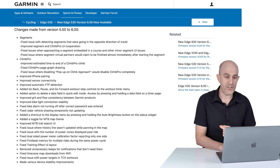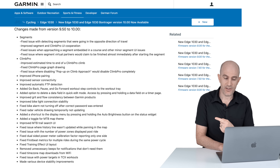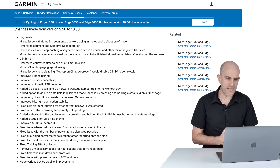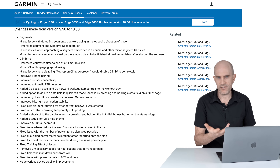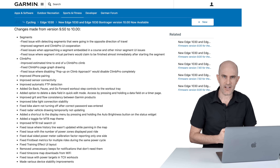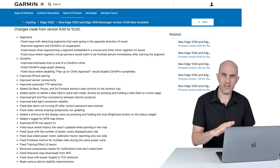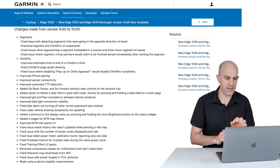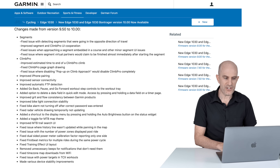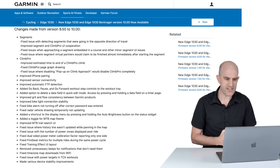The full list is identical for the 530, 830, and 1030. First up: fixed an issue with detecting segments going in the opposite direction of travel. I've encountered that — if you've ever ridden around Ballarat White Swan, I've got a little segment going up there to check my PB. I was riding down the other way and it detected as I turned off, so that one's now fixed. Also improved segment and Climb Pro UI cooperation.